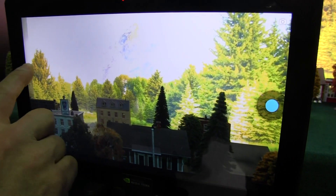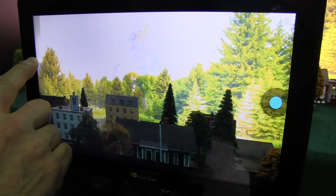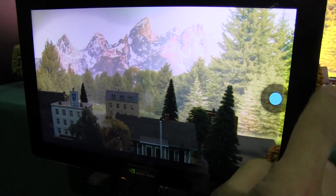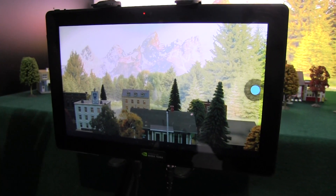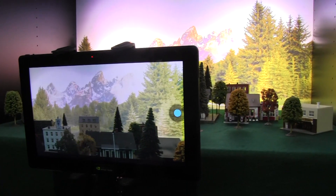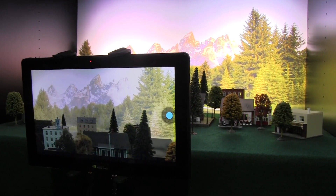So with the computational photography architecture that we have called Chimera, it enables something called always-on HDR. What we're able to do is turn on a live preview. With any camera phone today that you try and take an HDR picture, you have no idea what you're getting until you've taken the picture.